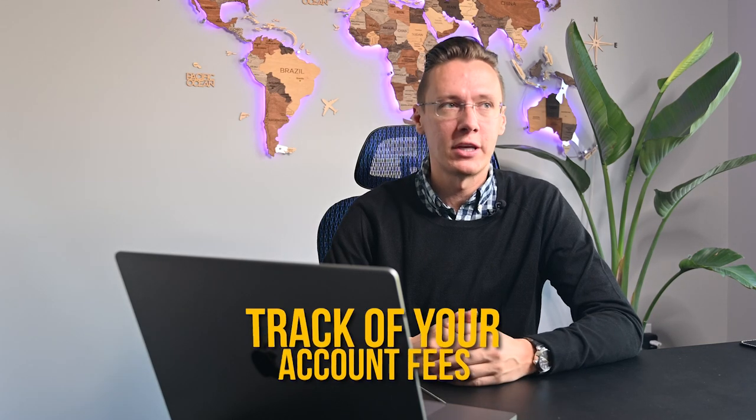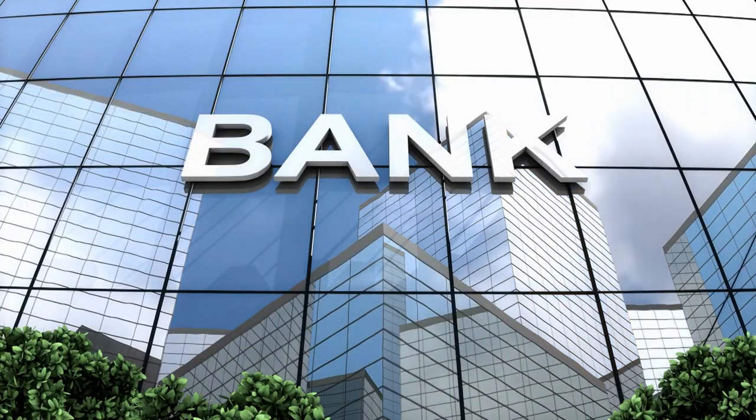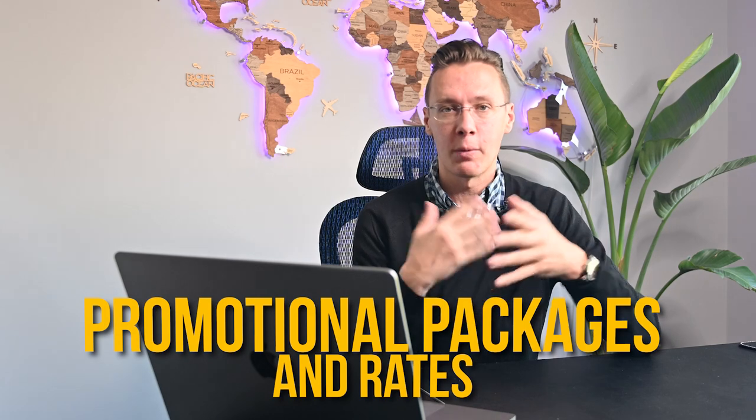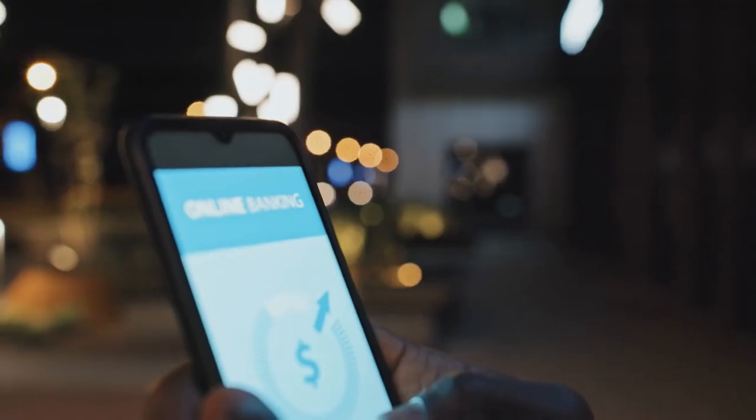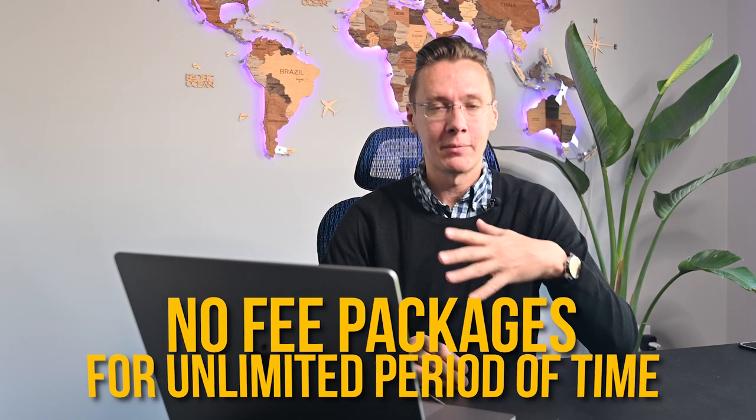Before getting to the second major group of banks — online banks — I'd like to point out that it's always smart to keep track of your account fees once the promotional period is over. The market is changing rapidly, and Canada will be getting around 500,000 newcomers every year in the coming years, which means banks will have to keep introducing promotional packages and rates to attract new customers. Online banks in many cases offer equally attractive products as the major banks, but are also able to provide no-fee packages for an unlimited period of time.